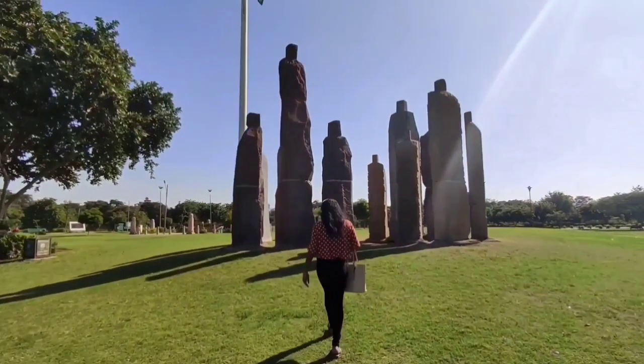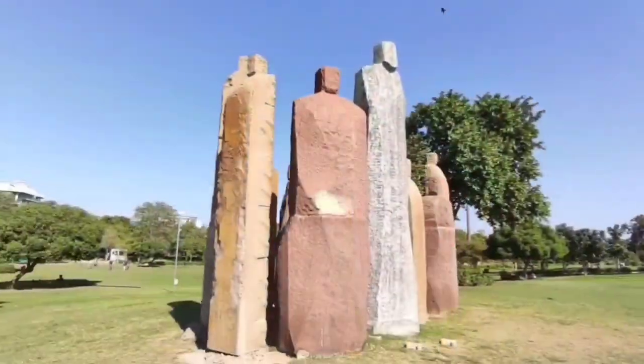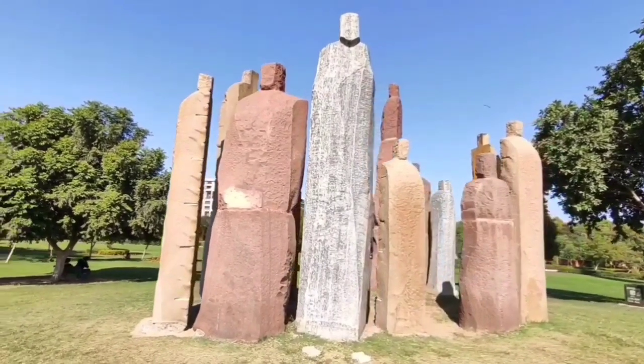This park has the largest flag. Here we can be standing — this statue is a huge statue in the world. The statue is a huge statue.